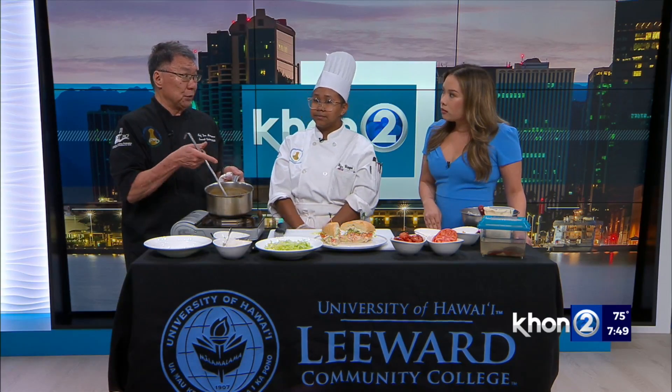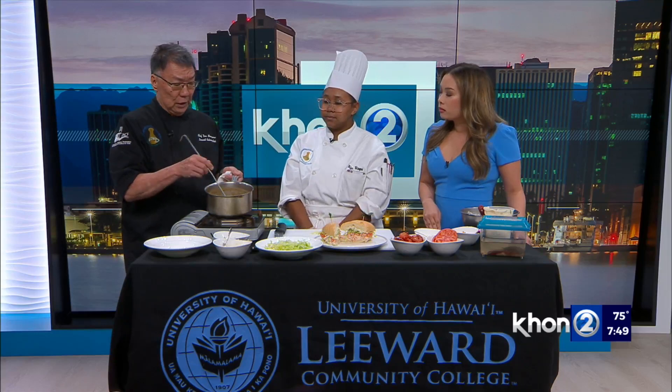What are the ingredients in gumbo? It starts with a roux and then they add vegetables — they call it the Holy Trinity, which would be onions, celery, and bell peppers. For this one, it's chicken and andouille sausage. The students made chicken stock, so we use that as the base and just cook it. You can add Tabasco or whatever you want to make it a little spicy.